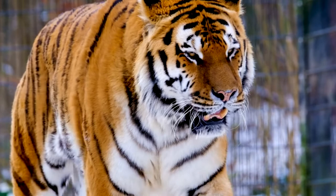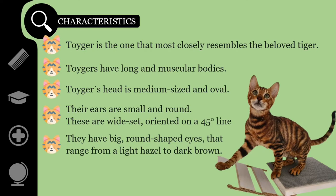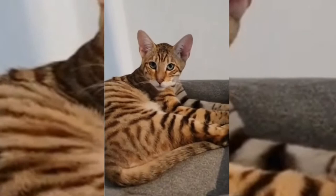The Toyger's head is medium-sized and oval. Their ears are small and round, wide-set toward the back of the head, oriented on a 45-degree line towards the center of the eyes. They have big, round-shaped eyes in colors that range from a light hazel to dark brown. The nose is rounded, broader at the base, with the jowl area correspondingly wider. The muzzle is well-defined, long, broad and deep, with rounded muscular contours. While the full face view suggests an inverted heart shape, the profile is described as a half-hexagon.